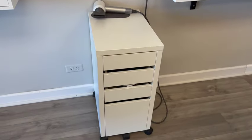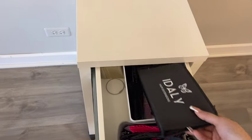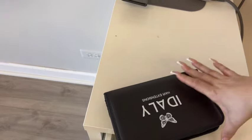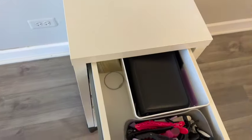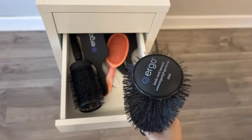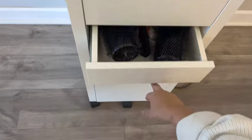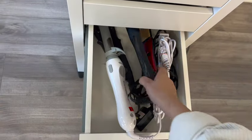In my drawers I have my Dyson blow dryer, my brushes, clips, and combs — you can never have too many. In here I have my scissors, lots of scissors. The second drawer has brushes — these are my favorite brand, definitely try them out, their brushes are super good. I also have a brush good for blow drying. And in here I have my curler from Beach Waver, my favorite, and my CHI straightener.